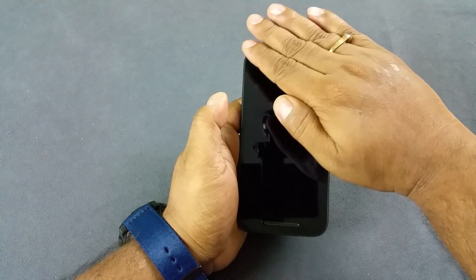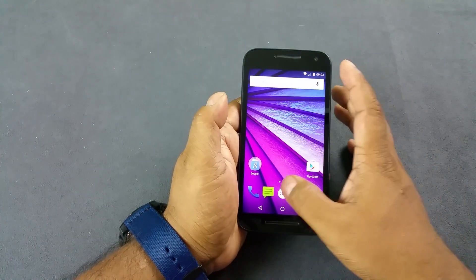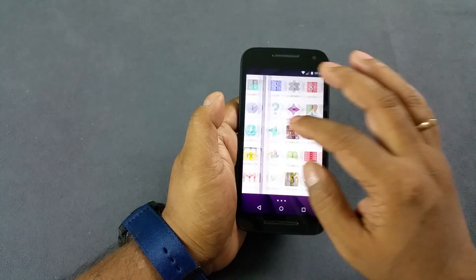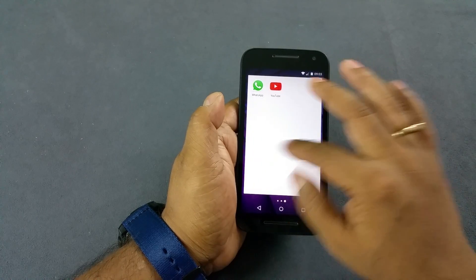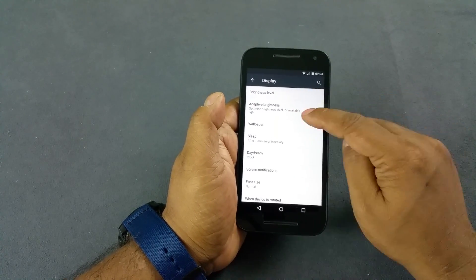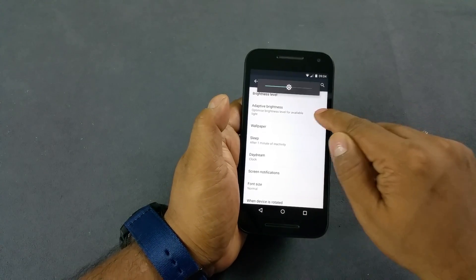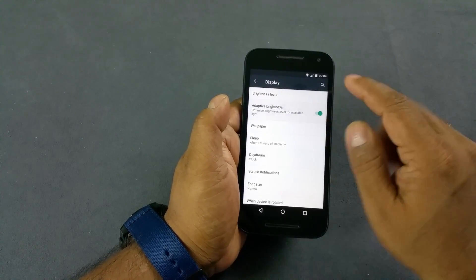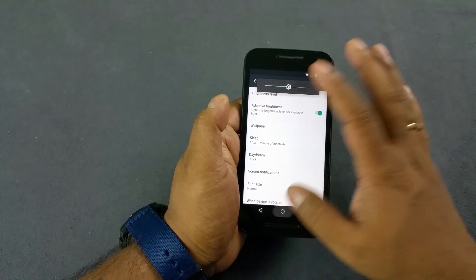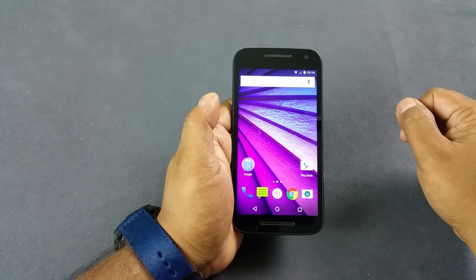Whenever I go here on top, you see the phone display switched off. So the Moto G3 has a proximity sensor — that's pretty clear. Third and last, we will see whether the display is adaptive or not. When we go to settings and then display, you can see it says adaptive display on. So it also has an adaptive display which can adjust the brightness according to the ambience. Thank you.